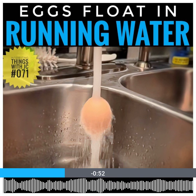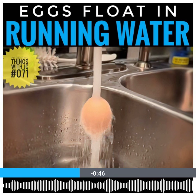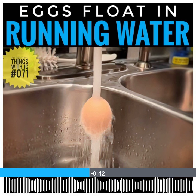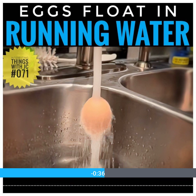Now, focusing on the water running from the faucet, the density of tap water can vary a little bit, but it's pretty much generally consistent. What really makes a difference is the running water itself — the flow and turbulence from the faucet create conditions that can make objects float temporarily.